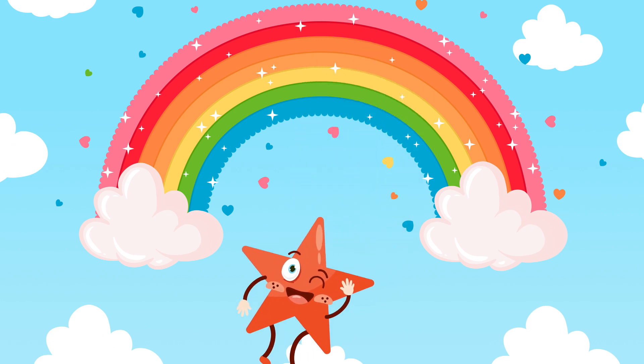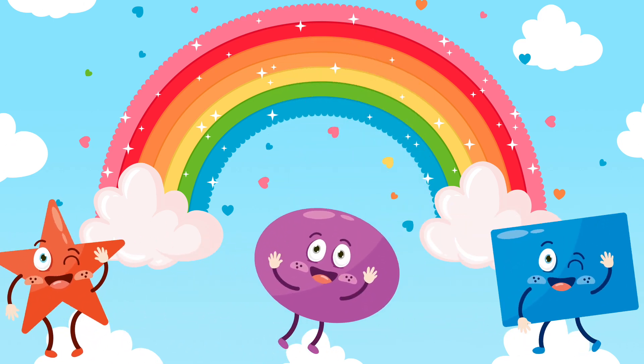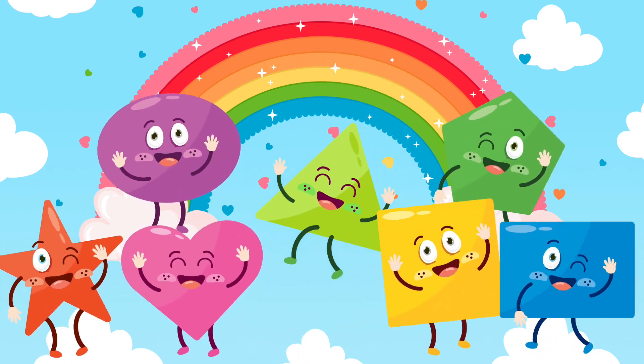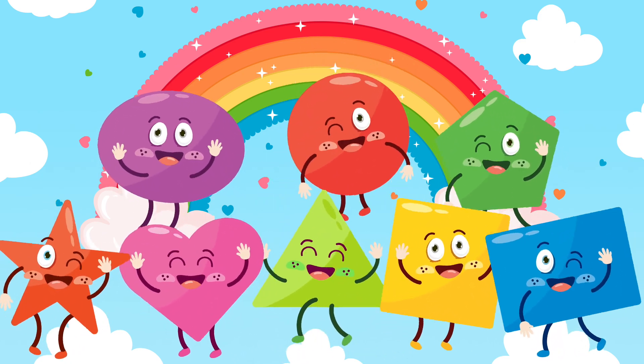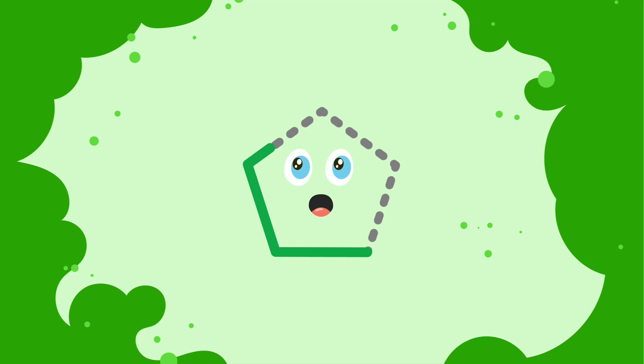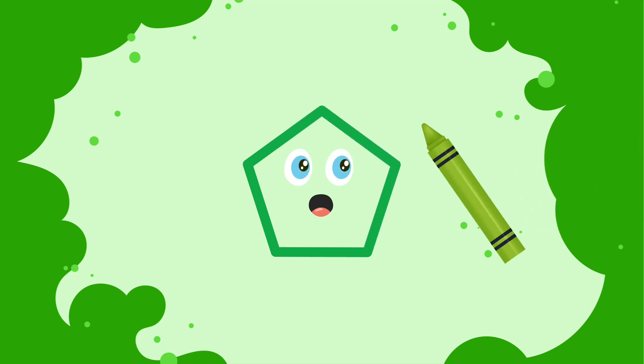Let's learn shapes and colors. Pentagon. Green.